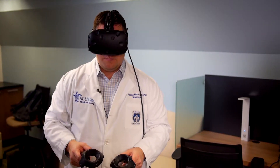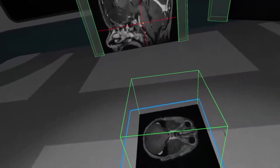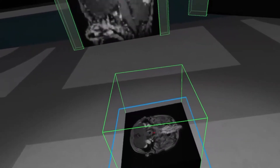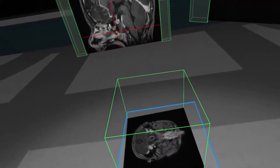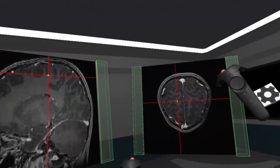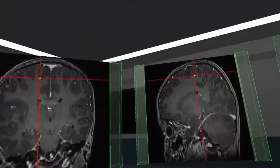As one of the surgical adjuncts we used was this type of virtual reality technology, allowing us to be certain that we knew what corridors in the brain we were going to use and what we would see as we dissected through those natural corridors. In the end, we used natural corridors that had us go through approximately four millimeters of brain.